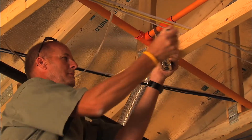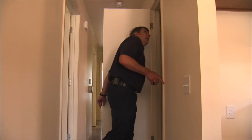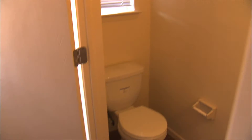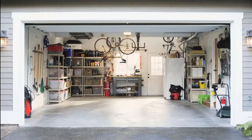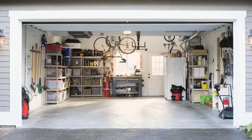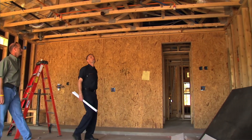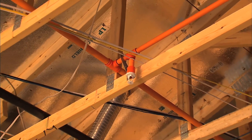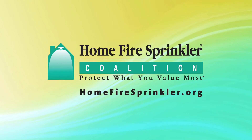NFPA 13D only requires sprinklers to be installed in living areas. This standard does not require sprinklers in smaller rooms, pantries, attics, garages, or carports. Your local building authority may have requirements that exceed NFPA 13D, so determine local requirements ahead of time.